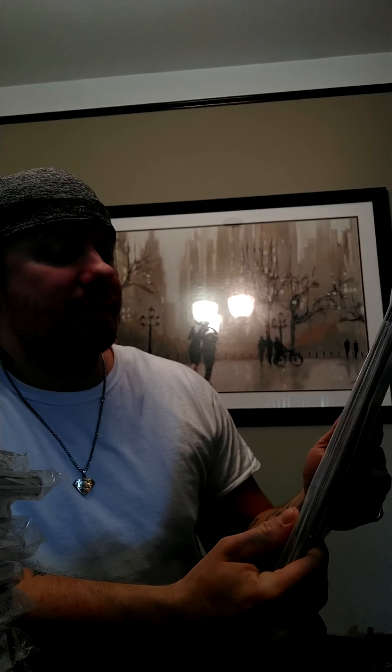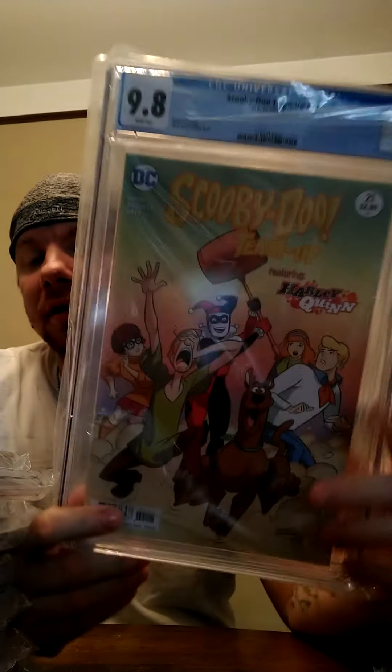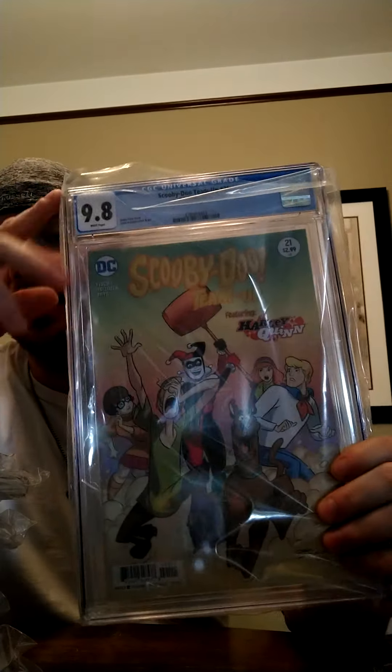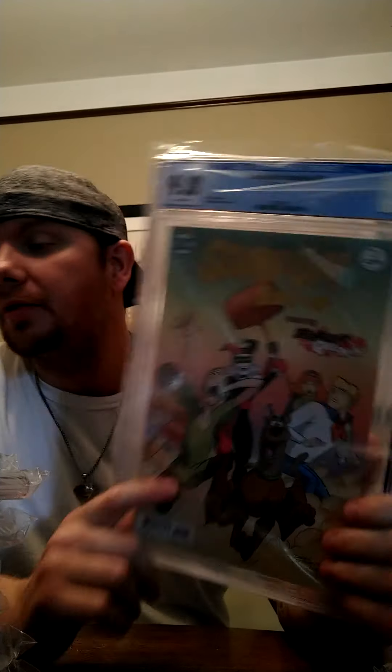This one is my wife's — it is Scooby-Doo and the Tima #21. This is her very first 9.8 graded book. Like the video and show her a little bit of love on this — she's really excited; she hasn't seen the book yet but she knows it's coming.